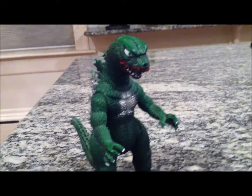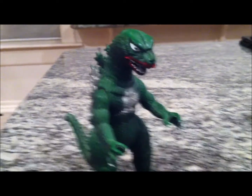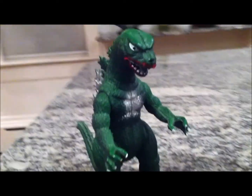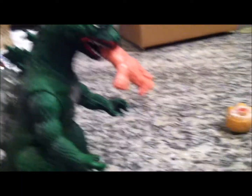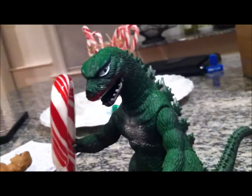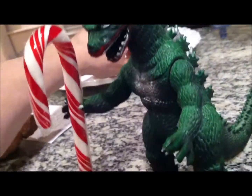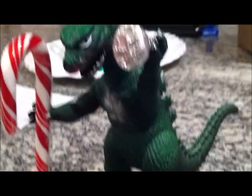I know there are better Godzilla figures out there now, but this one has sentimental value — that's what we like this stuff for. Us kicking it old school. Look at this — he can eat a M.U.S.C.L.E. figure. He can hold a candy cane in his hands. He can hold a holiday edition Hershey's Kiss in his hand too. It's good stuff.